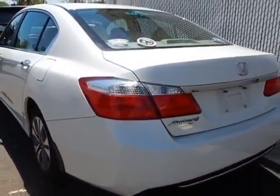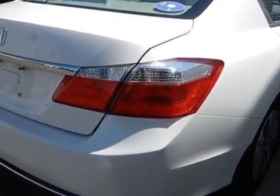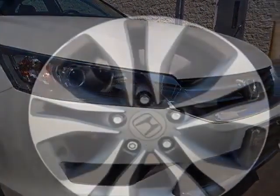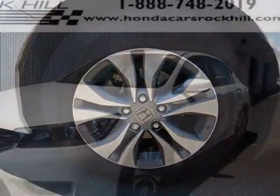This Accord sedan boasts a 2.4 liter engine and has a CVT transmission. Additional options for this vehicle include power locks, auxiliary audio input, climate control, and driver airbag.